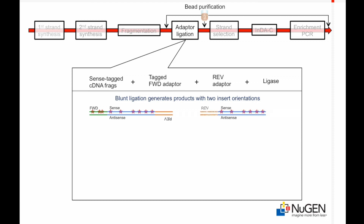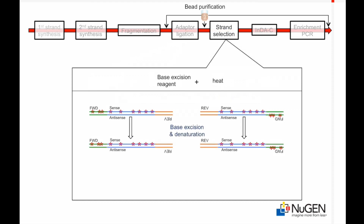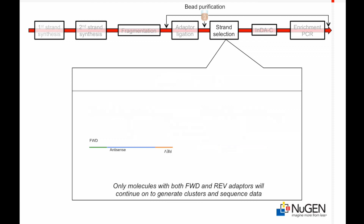Following end repair, modified forward and reverse library adapters are ligated to the fragmented cDNA. During blunt end ligation, the forward and reverse adapters can be ligated to the cDNA fragments in two orientations. Base excision and denaturation destroys sequences containing the nucleotide analog, leaving a single, directionally conserved orientation that retains both forward and reverse adapter sequences. Only molecules with both a forward and reverse adapter can be amplified during library enrichment, resulting in a sequence library almost exclusively in the sense strand orientation.